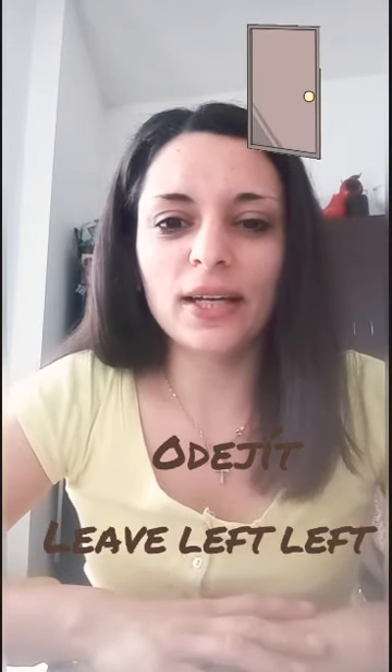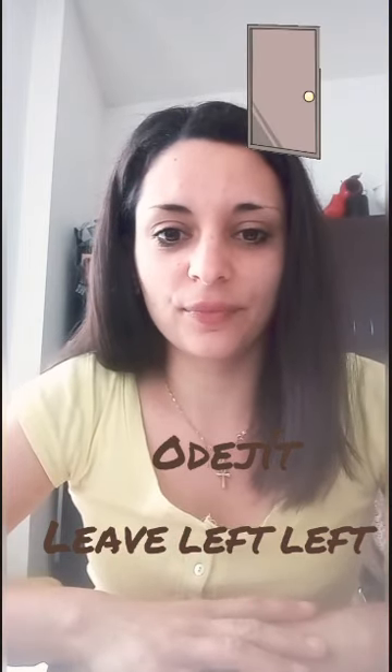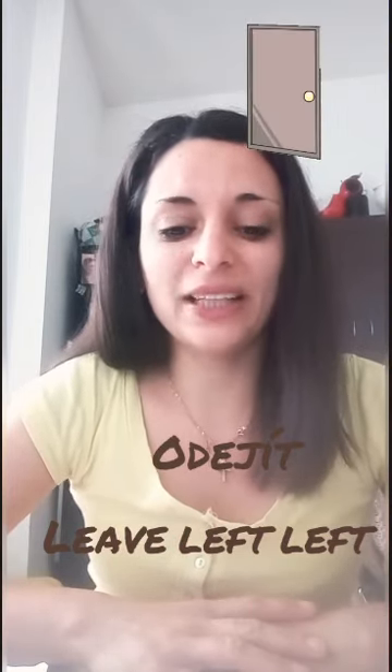Number five — to leave (odejít or odcestovat): leave, left, left. Leave, left, left. Perfect. Odejít — leave, left, left. Very good.